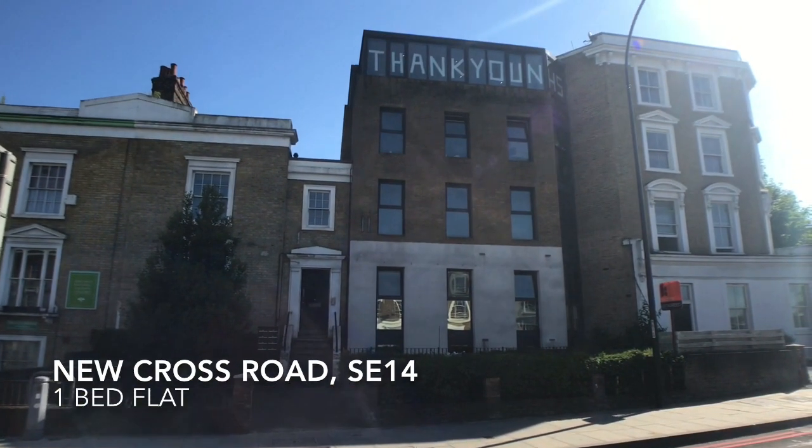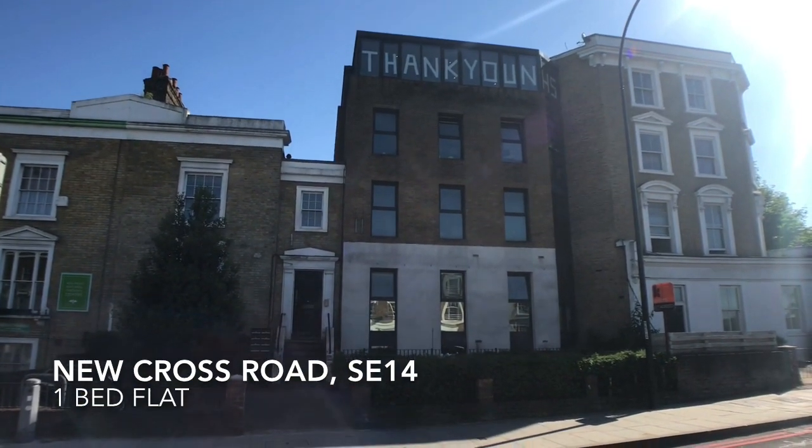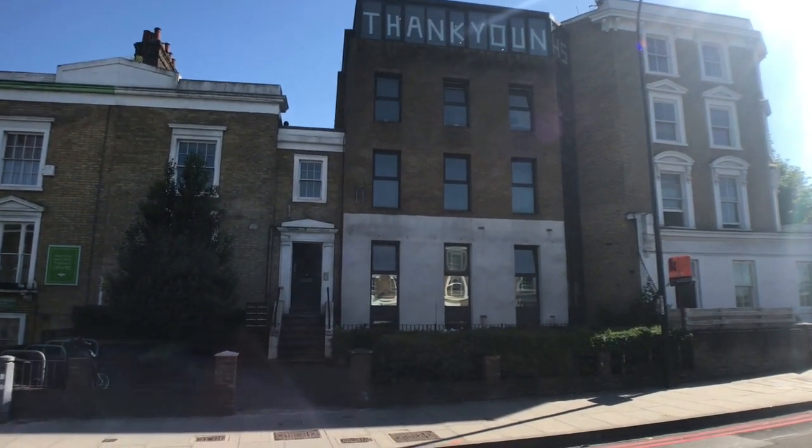Close to Newcross Overground Station and in a good location for many amenities is this one bed flat on Newcross Road.